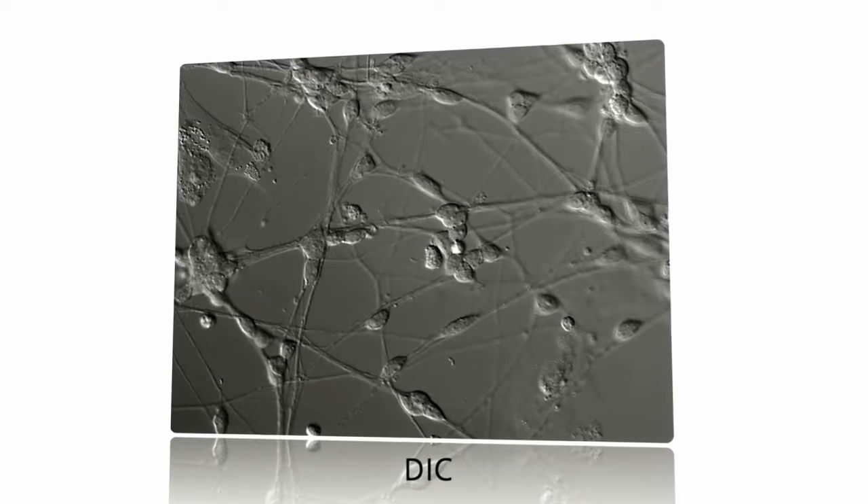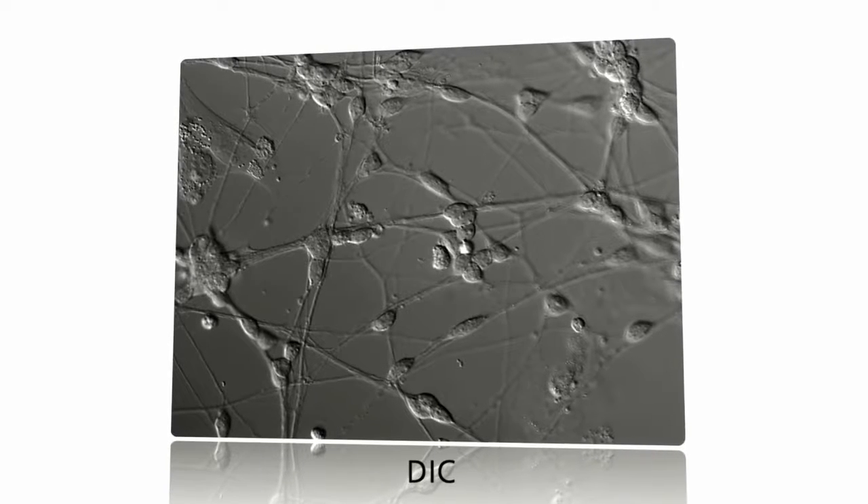Its special highlight is DIC. It reveals the finest structures in your specimen cell.